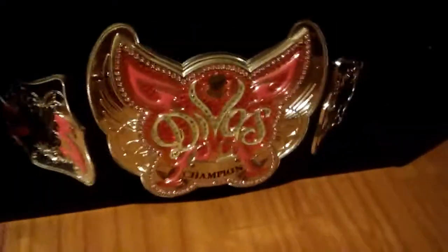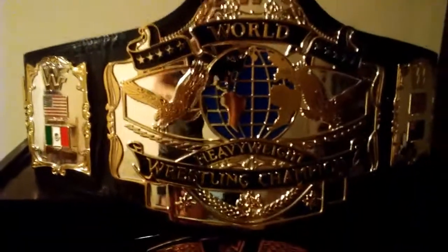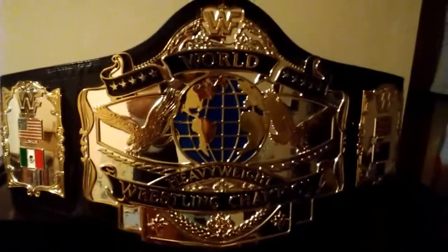And then over here, the WWE Divas, WWF Women's, the Undisputed Version 2 — a little dark — and then finally the massive one, the WWF Andre 87, ginormous belt.